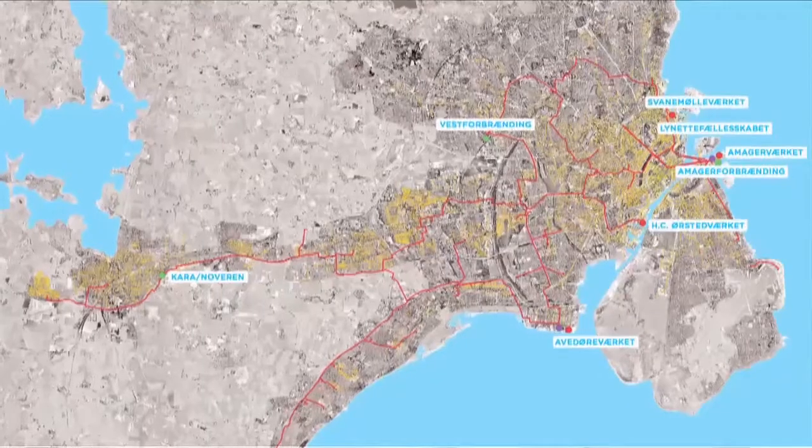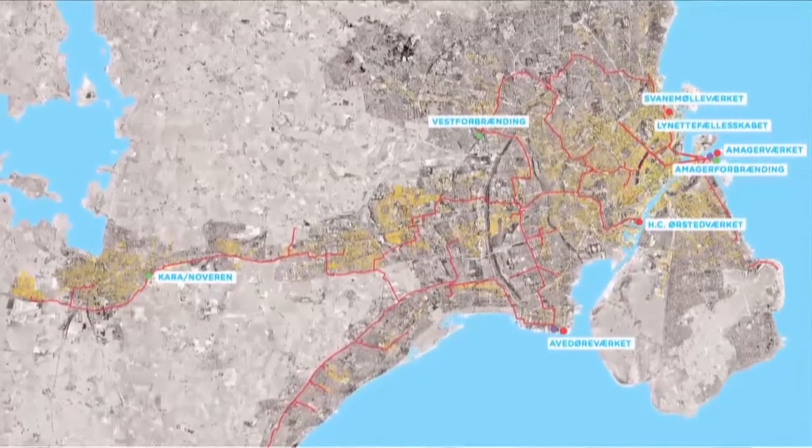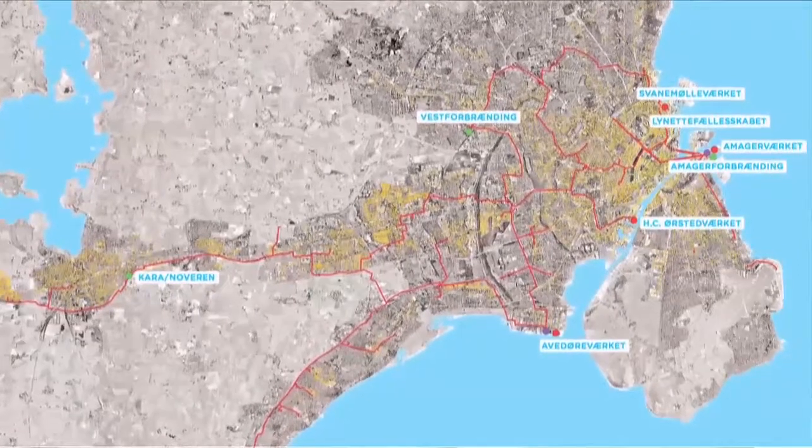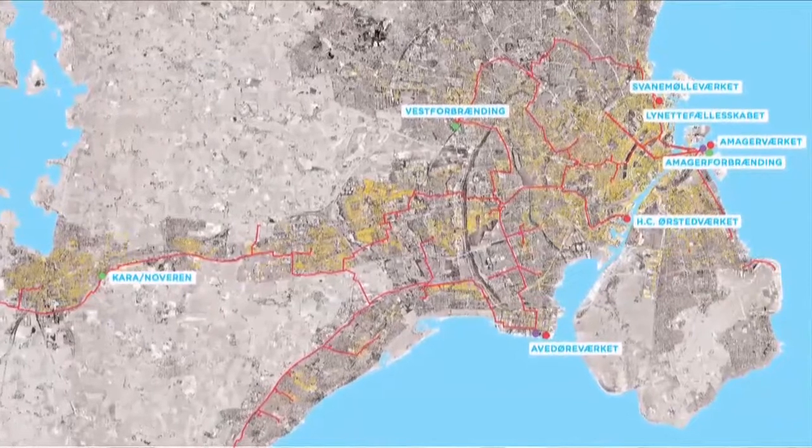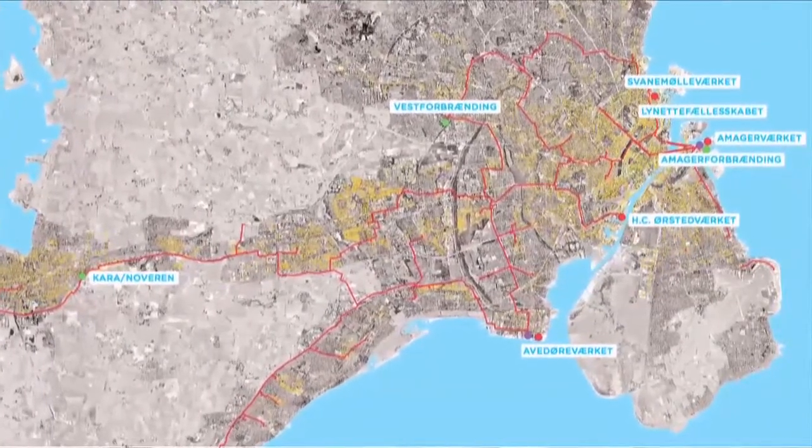What we have learned is that planning is essential. It's very important to have a plan that covers the whole city, that has a certain amount of future-proofing in it, so that we are able to foresee what will happen the next 10, 20 or 30 years. We know that the system itself — the pipes — will last 50, in some cases perhaps 100 years, and the heat production will change over 20 years perhaps.